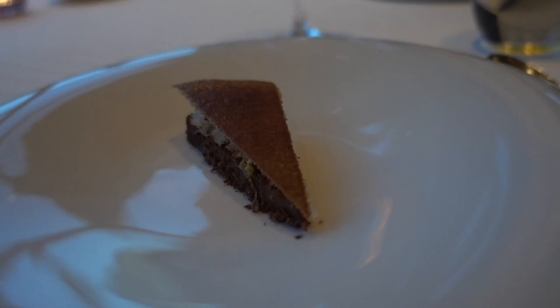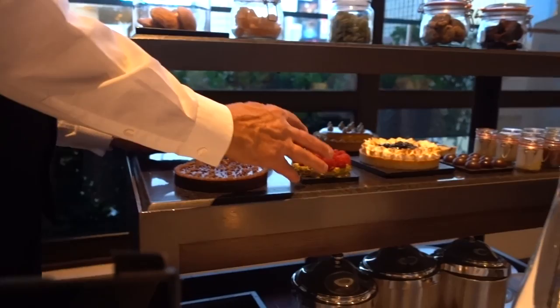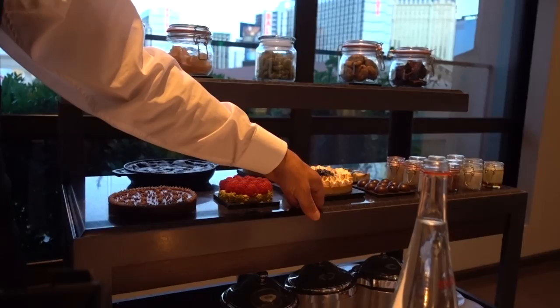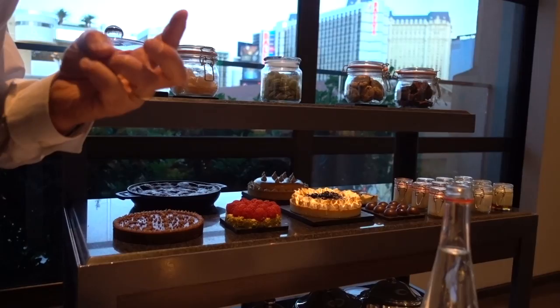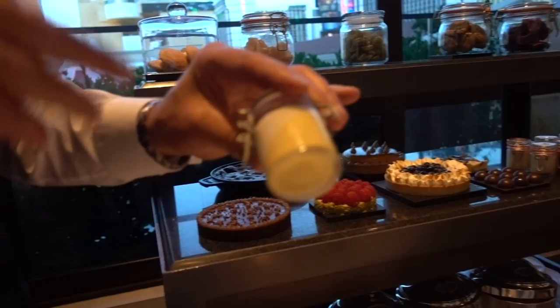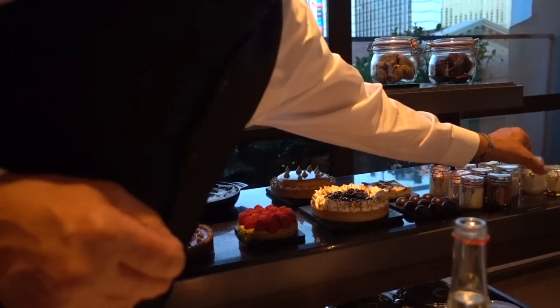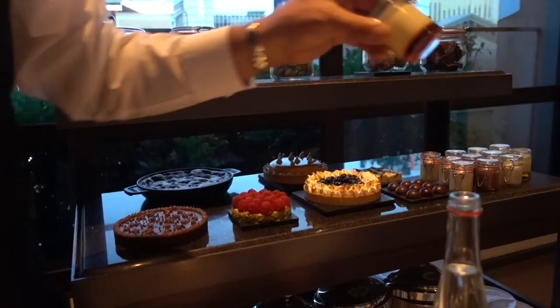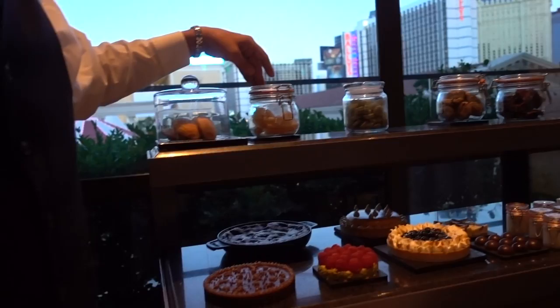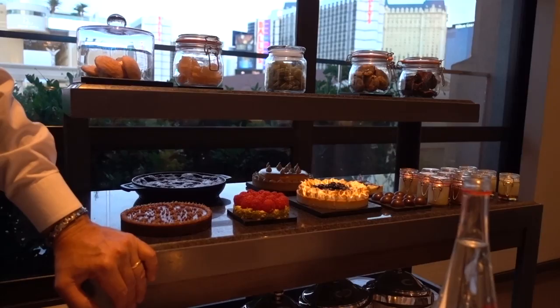Final course! Let's try: cherry clafoutis, cherry and raspberry pistachio, lemon meringue tarte, apricot and dulce de leche tartelette, white chocolate, dark chocolate, and then classic vanilla jasmine panna cotta, mousse au chocolat, French vanilla rice pudding, classic flan caramel, chocolate brownie, chocolate cookie, jelly candy, litchi and green apple, classic madeleine, green apple sorbet, blueberry sorbet, and vanilla ice cream.